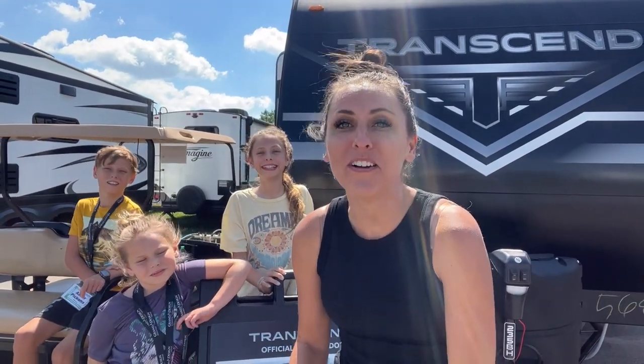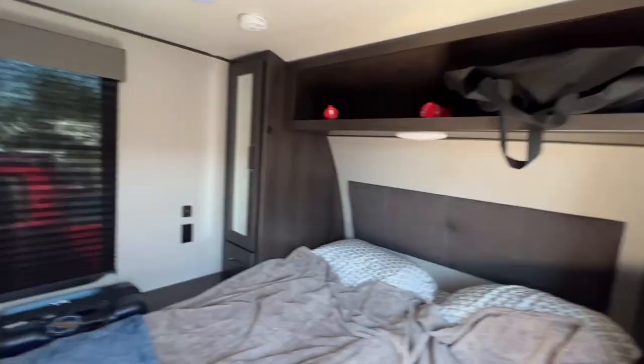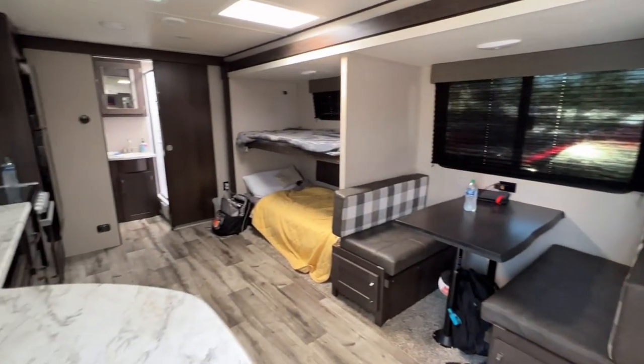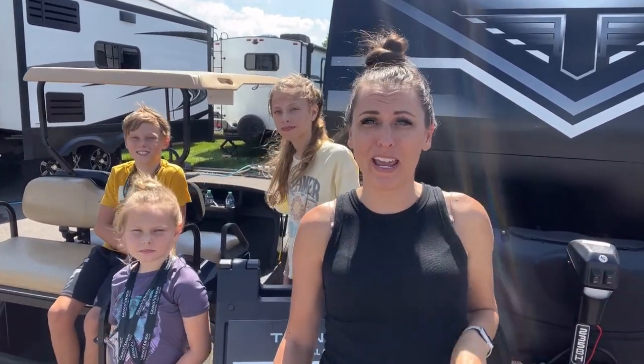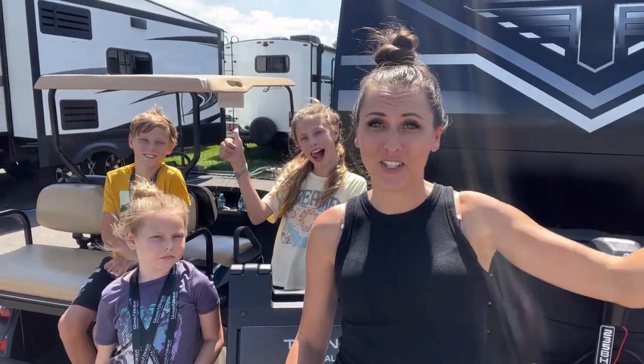Hey guys, welcome back to the channel. We are in Elkhart, Indiana at the Grand Design Owners Rally and we have had a blast. We have had the pleasure of staying in the new Transcend 235BH. After spending a couple days in there, I thought it'd be a good time to give you a walkthrough and review. I'm not going to give it all away, but I'll give you a hint — it's a thumbs up from us. So let's go check it out.